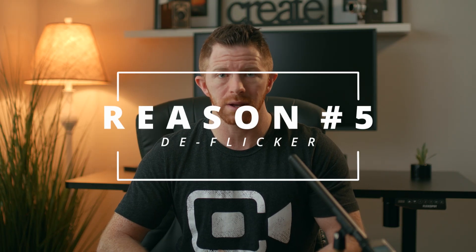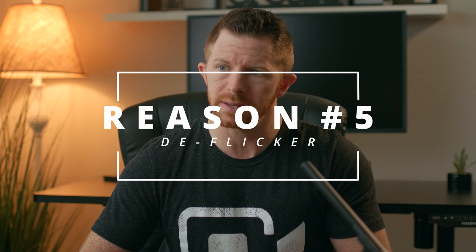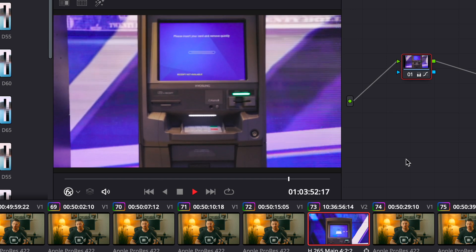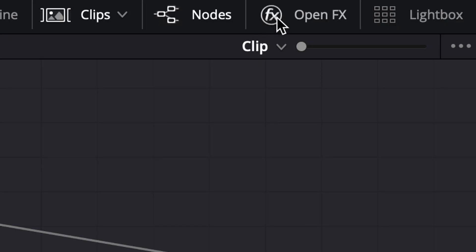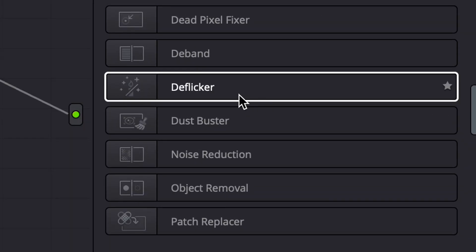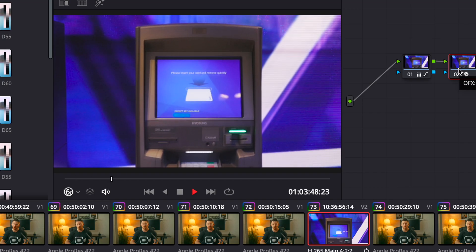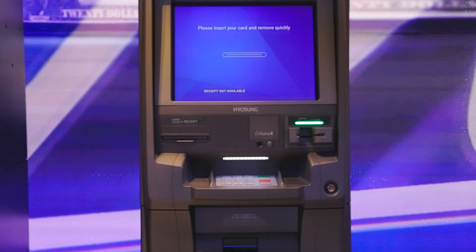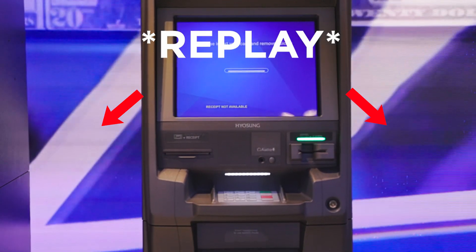Reason number five is the deflicker. When you're filming at a higher frame rate and fluorescent lights are flickering, or you find it on LED panels or electronic screens, all you do is go to the color grading tab, go to Open FX, find the deflicker, drag it on the node, and it's like magic wizardry. It finds the flicker and completely removes it. I don't know how it does that, but I love it and I use it a lot.